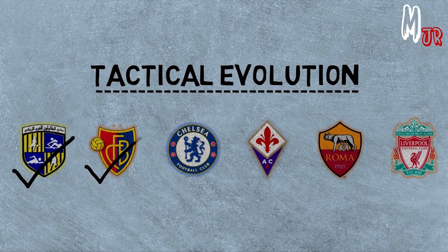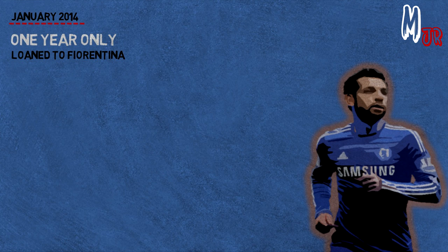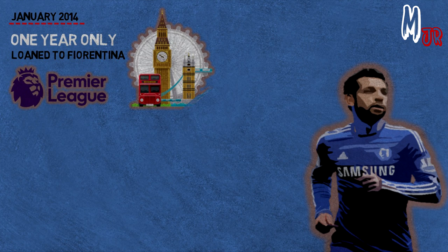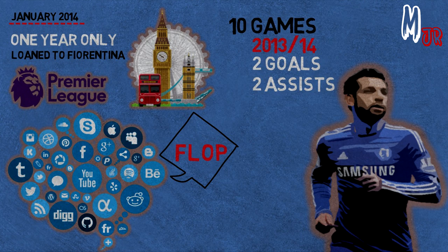After his performances against Chelsea, Mourinho decided to sign him in January 2014. Salah stayed one year only at Chelsea, continuing the 13-14 season and playing the first half of the 14-15 season before being loaned to Fiorentina. While starting to adapt to a whole new league and a different environment, the media mentioned that Salah's transfer was a flop. The 21-year-old played 10 games in his debut season in the Premier League, scored two goals and assisted twice.